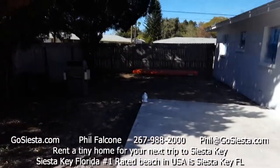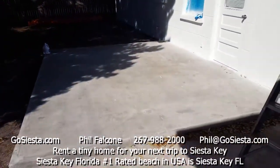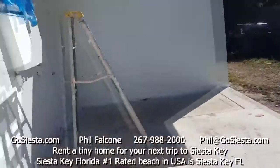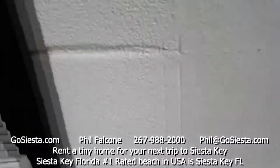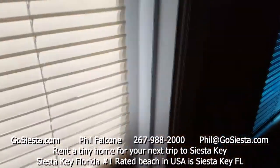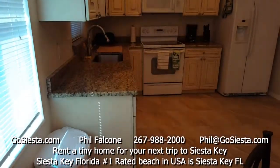You have a nice patio out here. We're going to put an outside table with an umbrella so you can hang out and enjoy the Florida sun — the trees are coming down and we'll clean this up nicely. That concludes our tour of 3604 Villafranca Avenue, Sarasota, Florida. Thank you very much — check out GoSiesta.com.